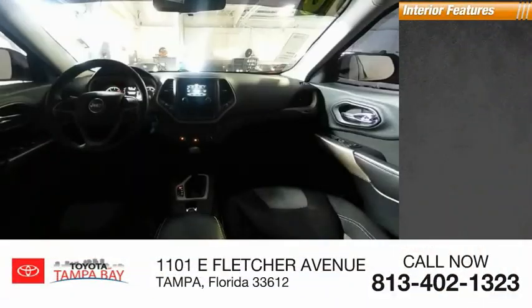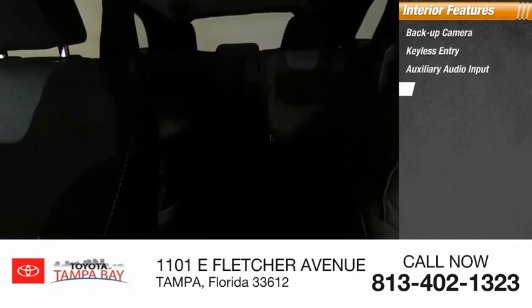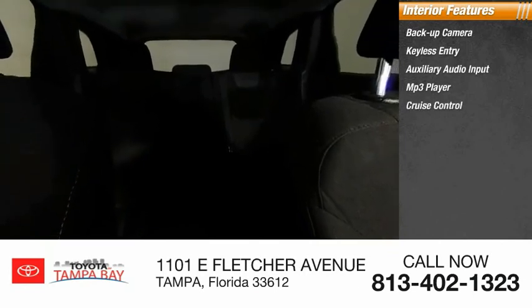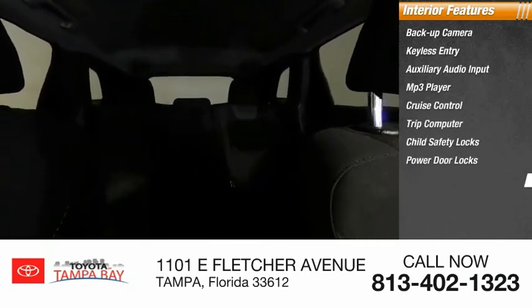Inside you'll find a back-up camera, keyless entry, auxiliary audio input, MP3 player, cruise control, trip computer, child safety locks, power door locks, and power windows.